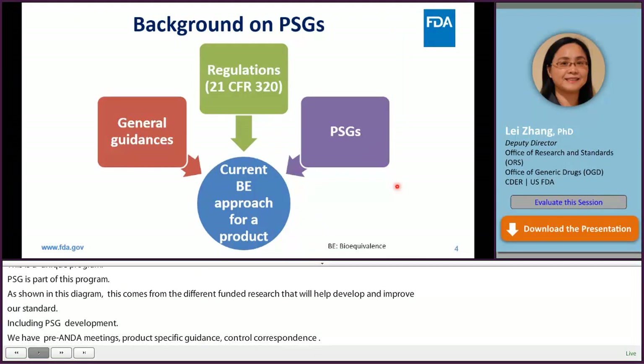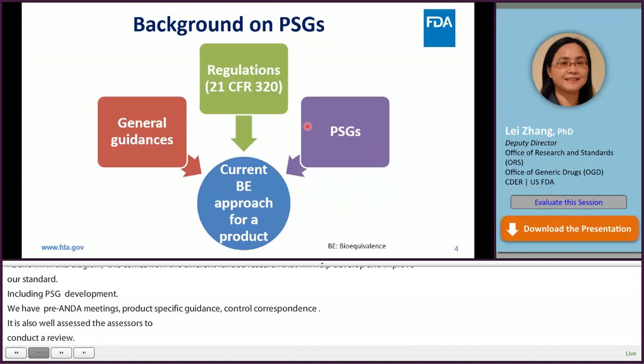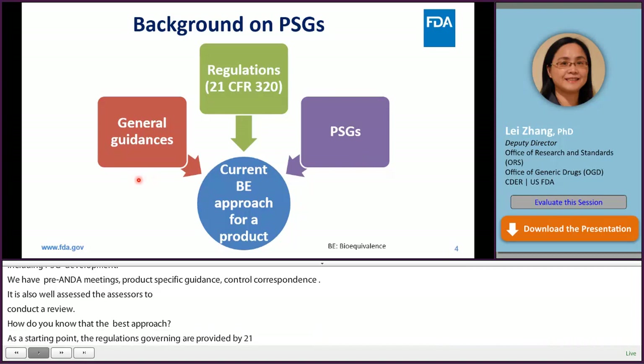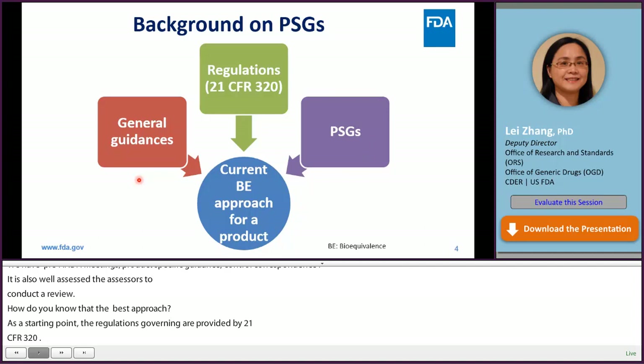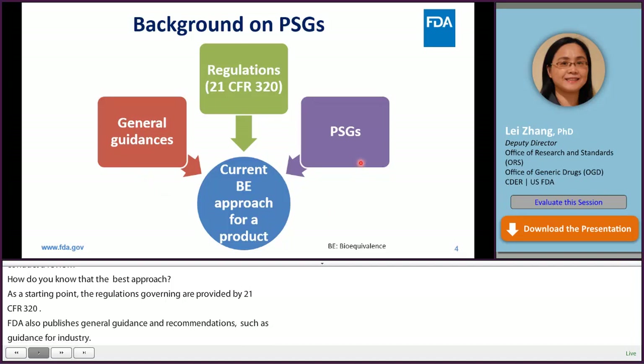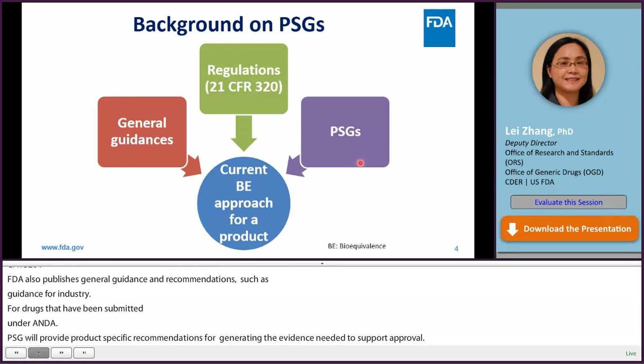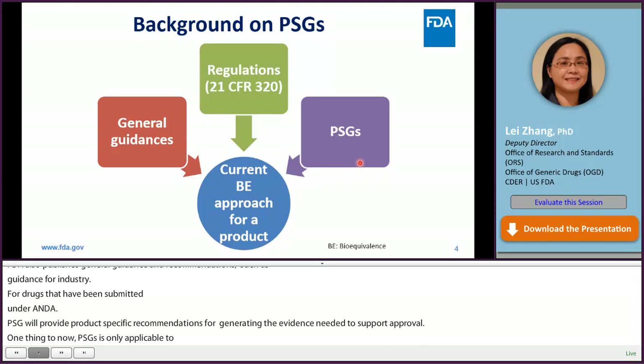How do you know the best current BE approach for a product? As a starting point, the regulations governing BE are provided at 21 CFR Part 320. FDA also published general guidances to lay out the BE recommendations, such as the guidance for industry on bioequivalence studies with pharmacokinetic endpoints for drugs submitted under ANDA. Additionally, PSGs provide product-specific recommendations for developing generic drugs and generating the evidence needed to support approval. PSGs are only applicable to generic drug applications or ANDAs, although other types of applications may use BE principles or approaches as laid out in the PSGs.